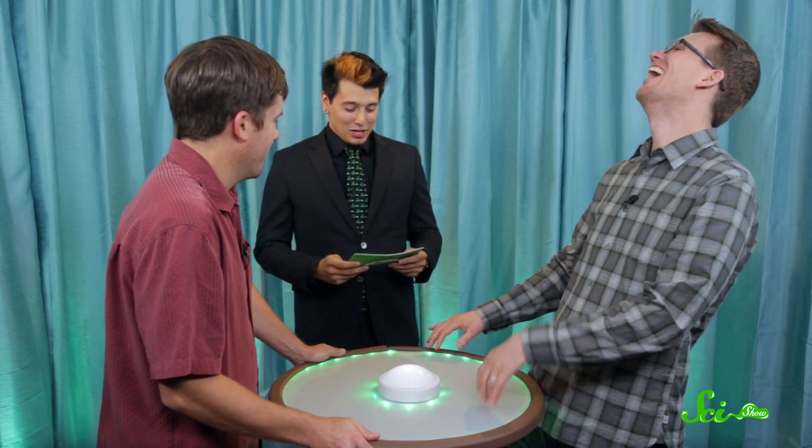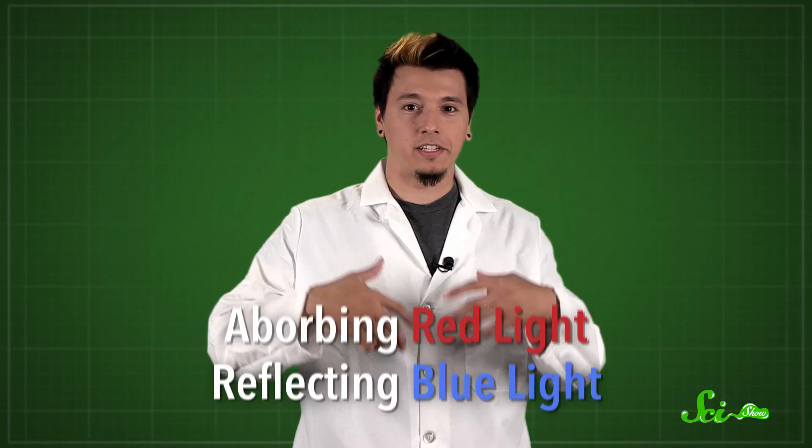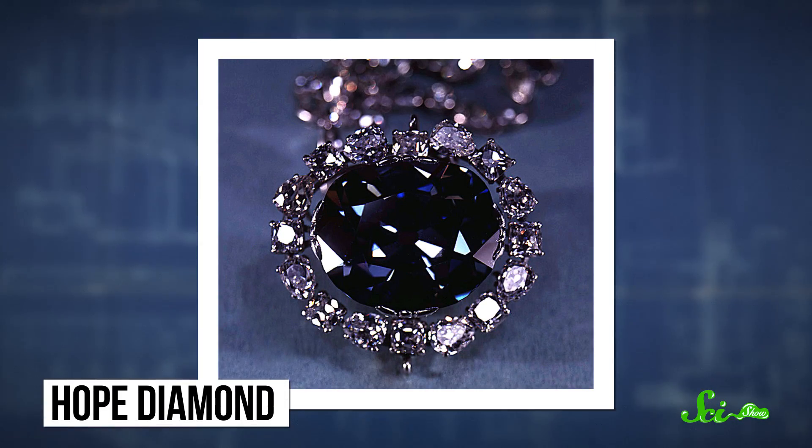Diamonds turn blue when they incorporate boron into their crystals, where normally there'd be carbon. Boron and carbon are similar sizes, but carbon has four electrons available for bonding while boron only has three. That gives the crystals some weird properties, like absorbing red light and reflecting the bluer end of the spectrum. The boron impurities actually make blue diamonds work like semiconductors, as opposed to other diamonds, which are good electrical insulators. So if you ever get your hands on the Hope Diamond, you could use it to complete a circuit.